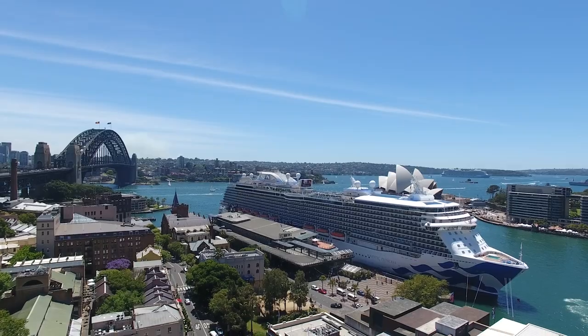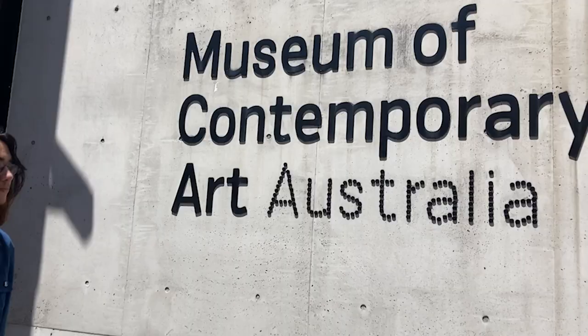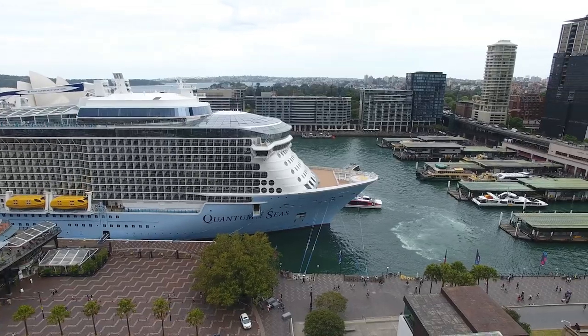AIM's Sydney campus is located in The Rocks, one of Sydney's thriving arts precincts. Moments from Sydney's most iconic landmarks, it's also walking distance from great eateries, galleries, live venues and major transport hubs.